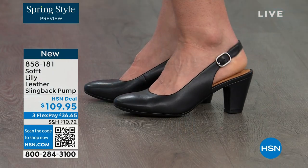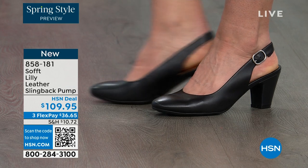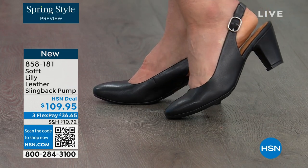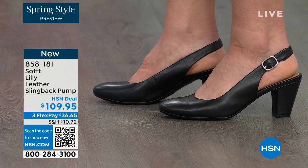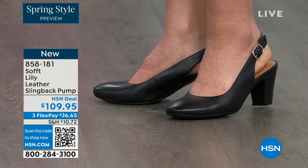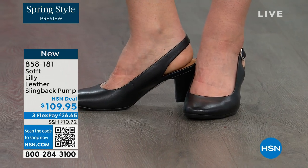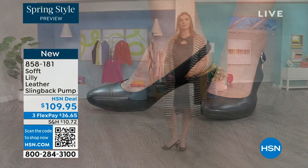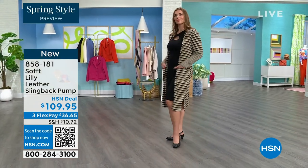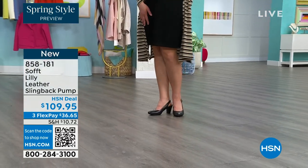You're looking right here at the Lily leather slingback pumps. I'm also wearing these. You can see Dagmara has them on in black. I'm wearing them in the pewter color and there's also a really beautiful caramel as well. I love that they're super comfortable the moment you put them on. They're adjustable on the strap. They feel good underfoot. The heel height is two and three quarters inches high.